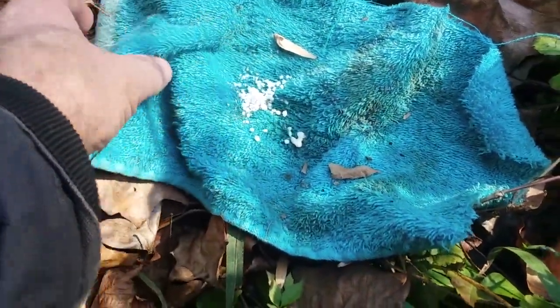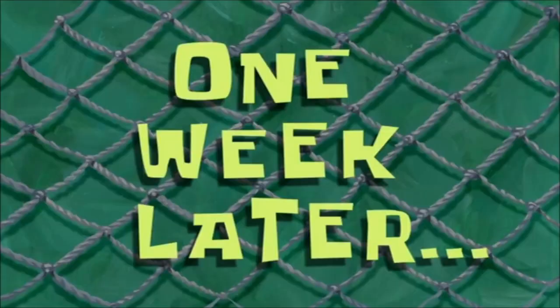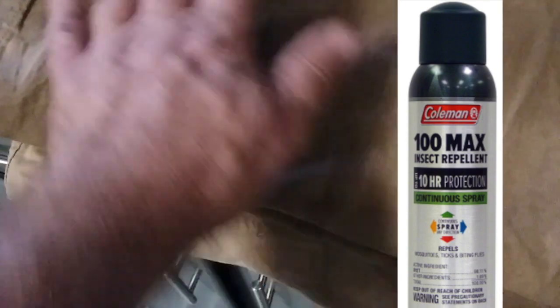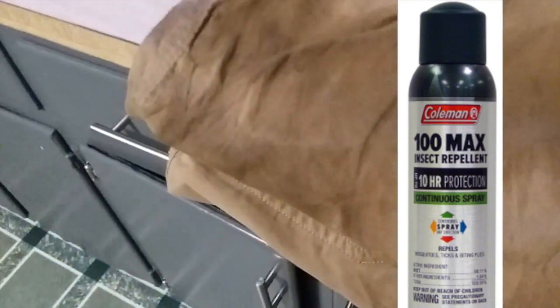One week later — word of caution: that 98% or 100% DEET will stain your clothes. My pants are all dry but they're stained from where I sprayed the DEET on them. Live and learn. These are my camping pants anyway, so it doesn't matter much.